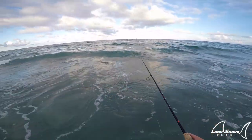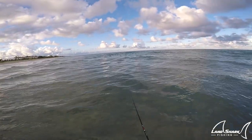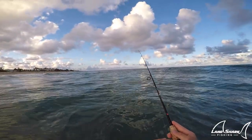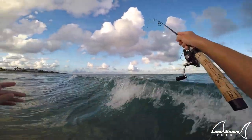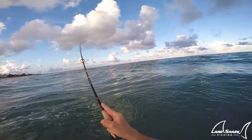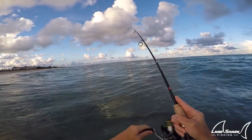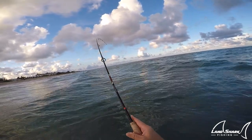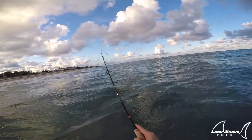There was a needlefish... there we go, he's on it! I dropped it — he's on it, he's on it! We got him! Oh, that's not a needlefish, that's probably a little jack. What's it gonna be, what's it gonna be?